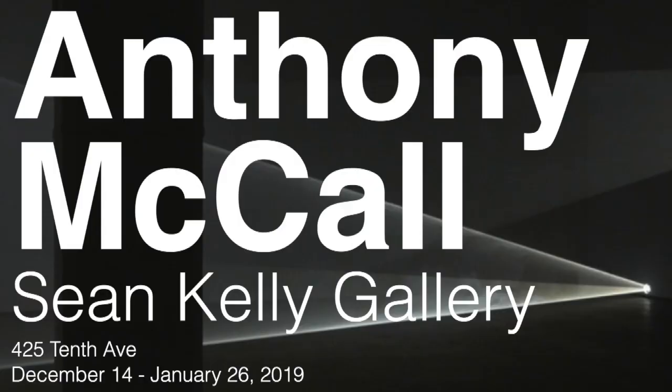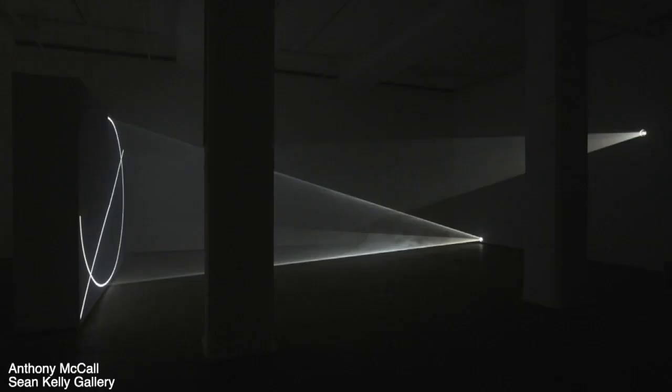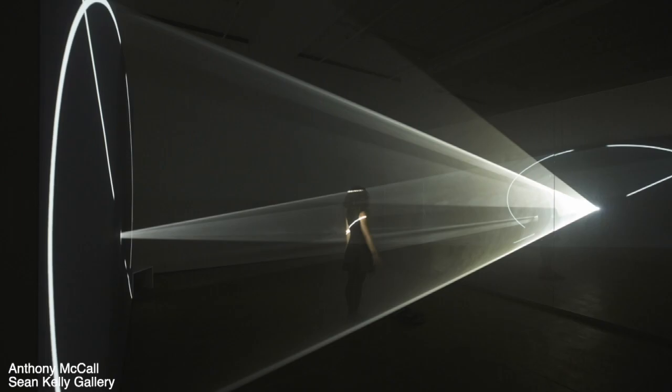Anthony McCall's light sculptures on view at the Sean Kelly Gallery. These are really movies — a movie projector projecting an animated white line, really really slow-moving. You can see the steam moving through the light, and you're allowed to step into these things and let the light cone move around you. The new breakthrough of this show is that he added a mirror to one of them.